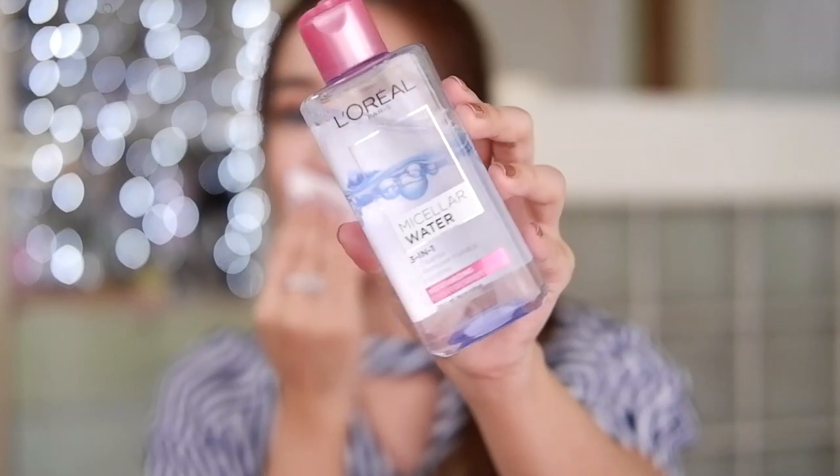Hopefully I got some lipstick on, so let's remove it first with my favorite micellar water by L'Oréal — it really is so refreshing. So let's try rose water. I hope I don't drip on the bed.